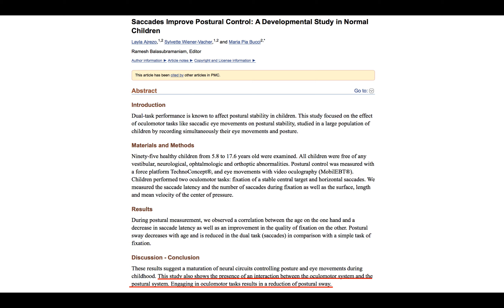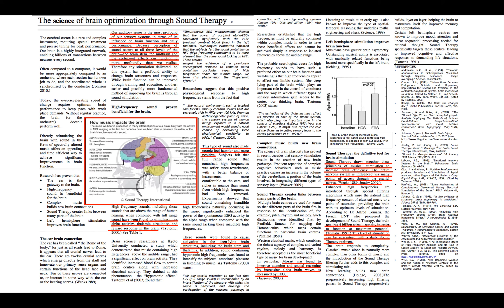Here's a great article titled 'Saccades Improve Postural Control.' It states: 'This study shows the presence of an interaction between the ocular motor system and the postural system. Engaging in ocular tasks results in a reduction of postural sway.' Also, the science of optimization through sound therapy is another great paper. How music impacts the brain — it involves the corpus callosum, motor cortex, prefrontal cortex, nucleus accumbens, amygdala, sensory cortex, auditory cortex, visual cortex, and cerebellum. I love working on patients with cerebellar issues — sound therapy can help with a lot of different functions.